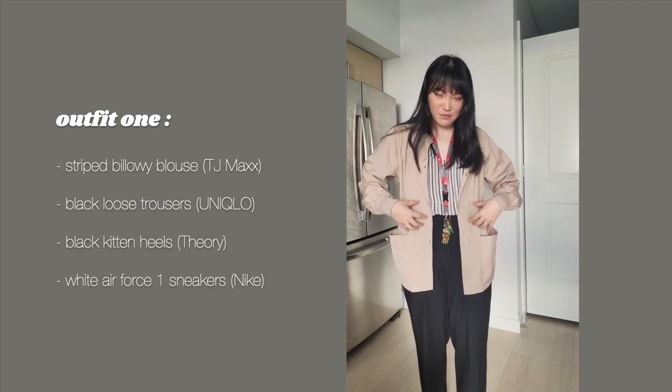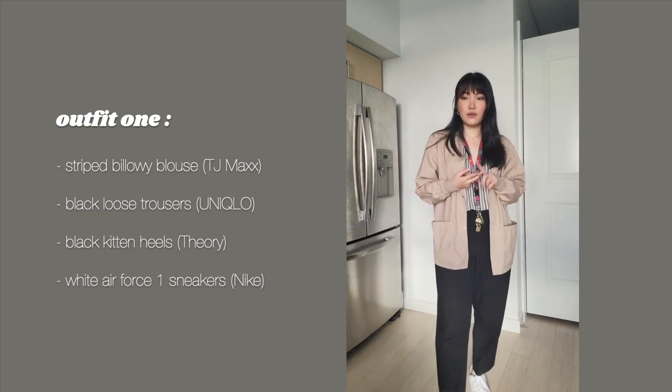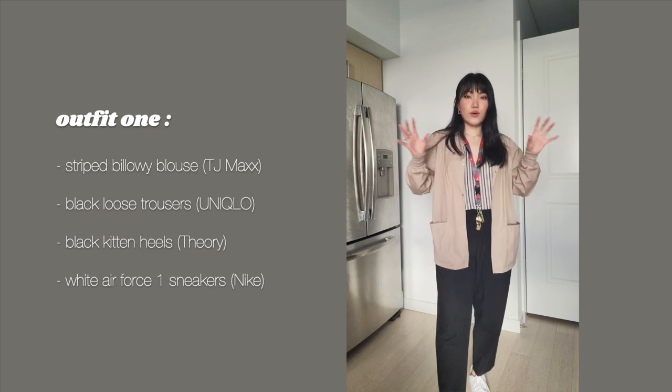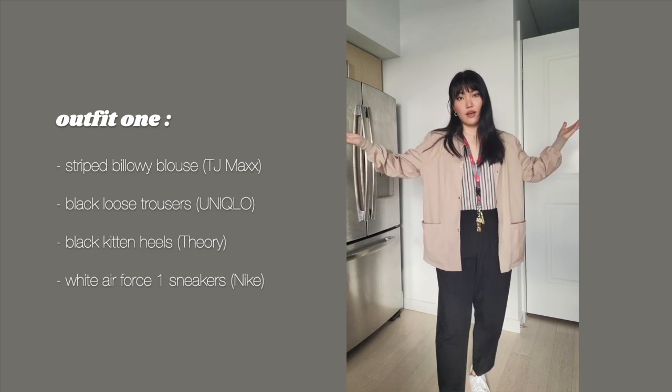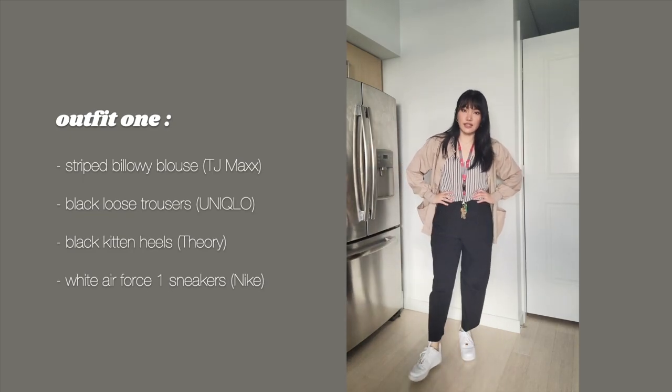If you notice, the lab coat is also in the same color scheme as all of my clothes, so that way everything matches easily. For me, it's black, white, gray, and all forms of beige and brown — and they all match, which is awesome. So this is the first slash second outfit.